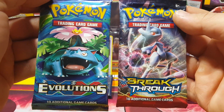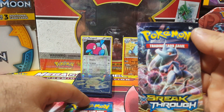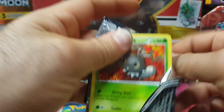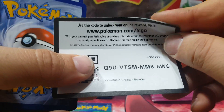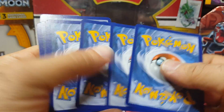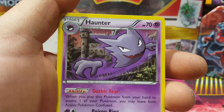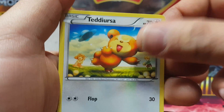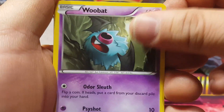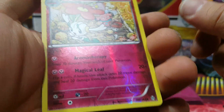Come on, at least give us like a regular holo and I'd be happy with that. Hey - Evolutions! Let's go for Breakthrough. Opening the Breakthrough pack now: spirit link, Haunter, Professor's Letter, Scatterbug, Teddy Ursa, Goldeen, Wurmple, Axew, Flabébé reverse.